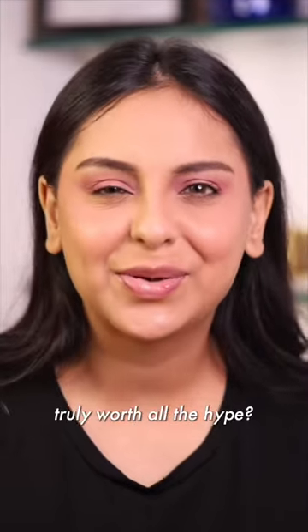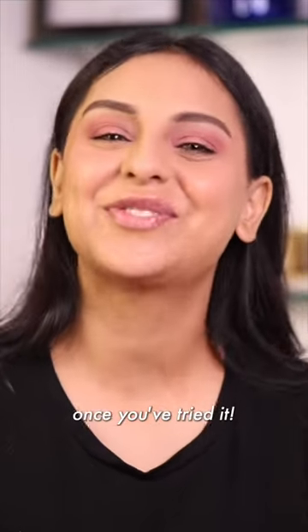Is the Wearified IRL Paris Filter truly worth all the hype? I guess you'll only get to know the magic once you've tried it.